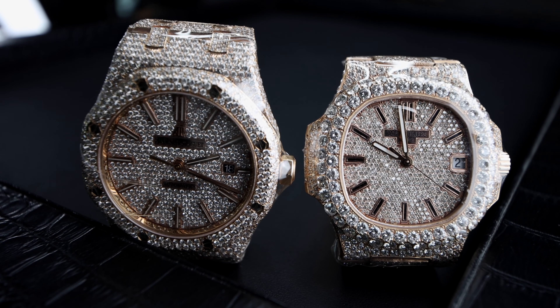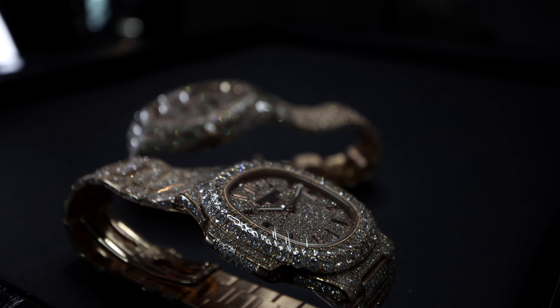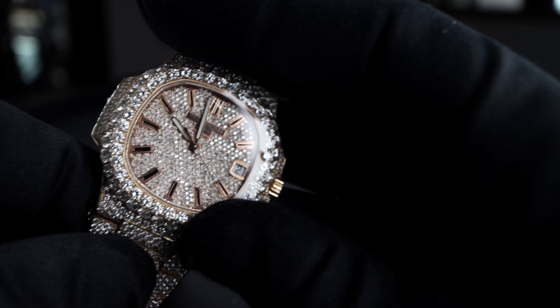Without further ado, here we have two of the three holy trinity of watch brands — the Nautilus 5711 by Patek Philippe and the Royal Oak Self-Winding by Audemars Piguet. Both designed by Gerald Genta, the Royal Oak was first released in 1972. Thought to be Patek's response to the successful Royal Oak, the Nautilus was produced in 1975 but not released until 1976.